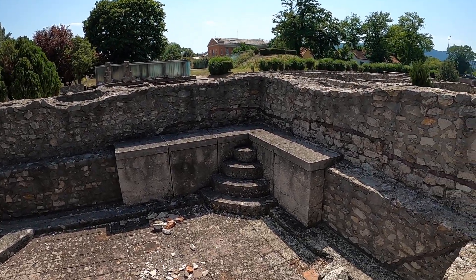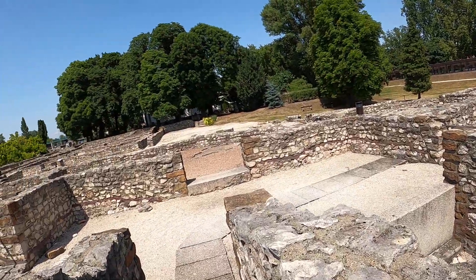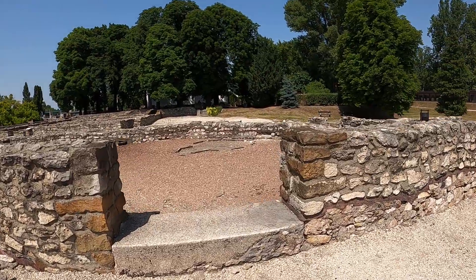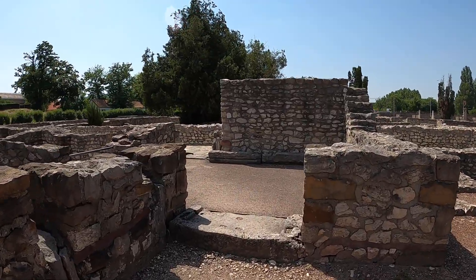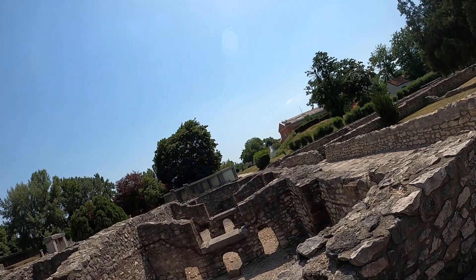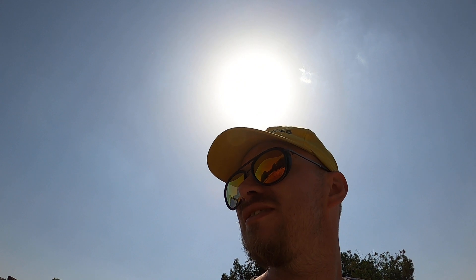I'm guessing this is like a big bath. All right guys, these are also public baths here. Now we're going to wander back around - I'm going to wrap this one up in a minute.